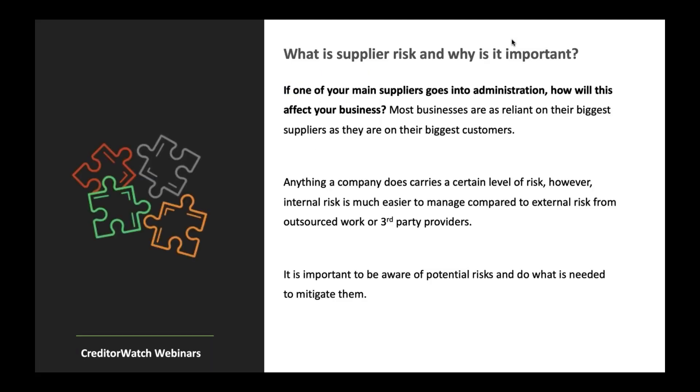So what is supplier risk and why is it important? CreditorWatch is a credit reporting agency — however, managing supplier risk is almost identical on the other end of the spectrum. You still want to perform due diligence, monitor, and know who you're dealing with. All those basics you do on your customer base you should be doing on your supplier base. The one question I always ask is: if one of your main suppliers goes into administration, how will this affect your business? Today, most businesses are as reliant on their biggest suppliers as they are on their biggest customers — losing one is as damaging as losing the other.